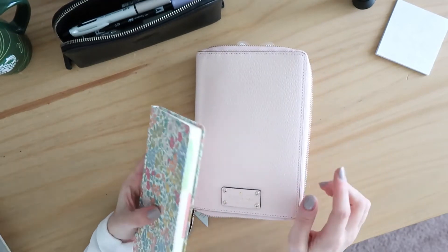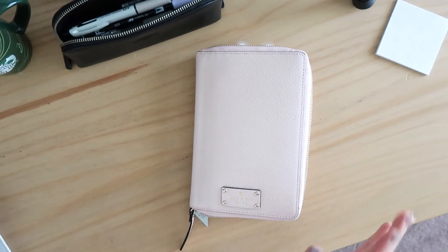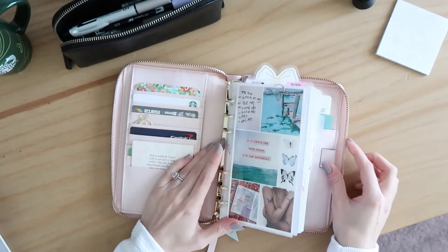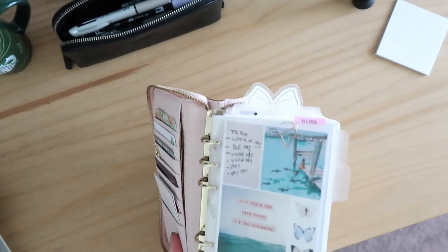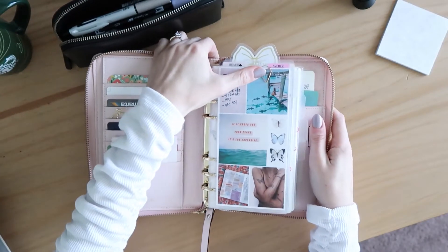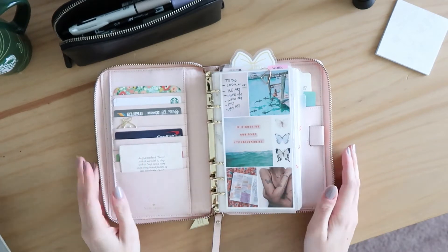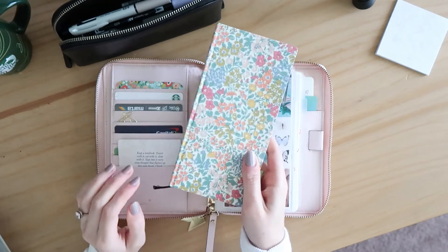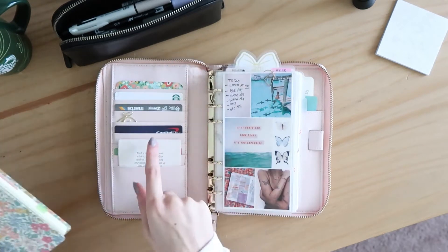I've also been playing around with doing my weekly planning in here as well. This planner is absolutely stuffed. The Kate Spade Agenda will lay flat if you continue to train it. I did have my Weeks in a wallet cover, so I just took all the cards and things from that cover and put them in here.